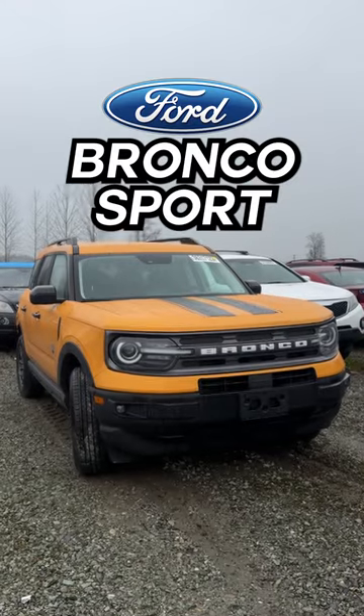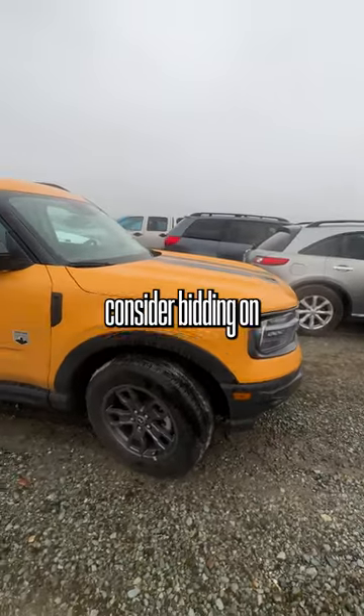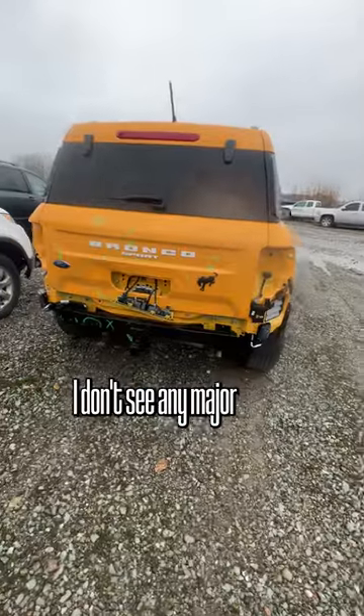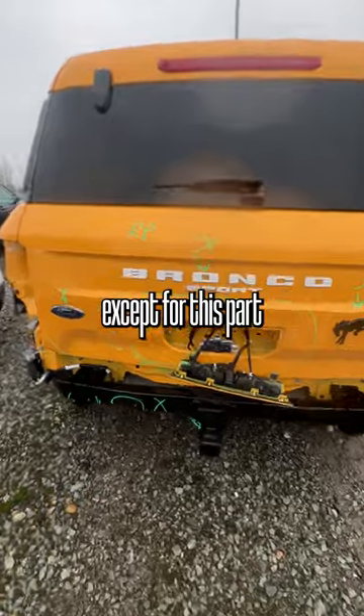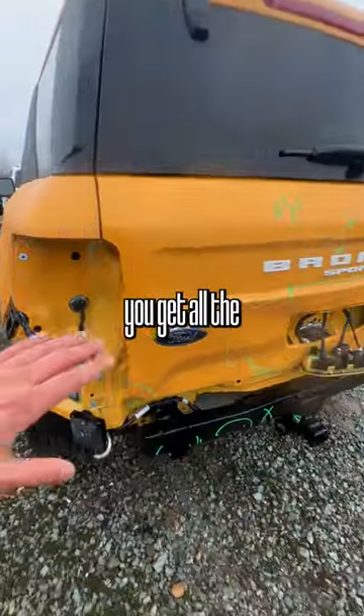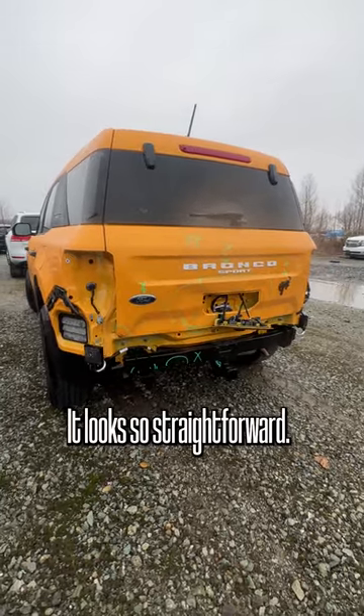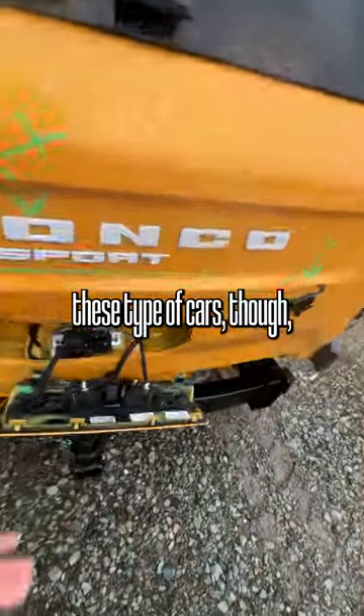Today we're taking a look at this Ford Bronco Sport. This is something that I would consider bidding on because it's very easy and straightforward. I don't see any major structural damage except for the part right here, but for somebody to go out and get all the replacement parts, I don't even think you'd have to put this on a frame machine — it looks that straightforward.